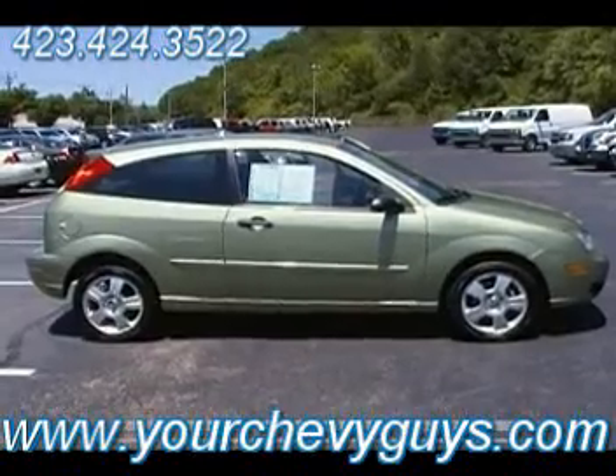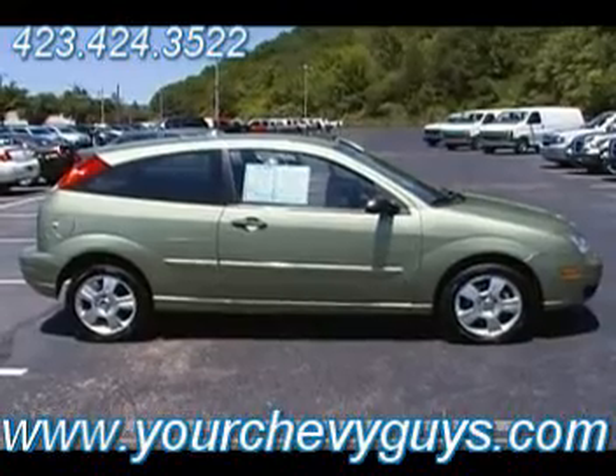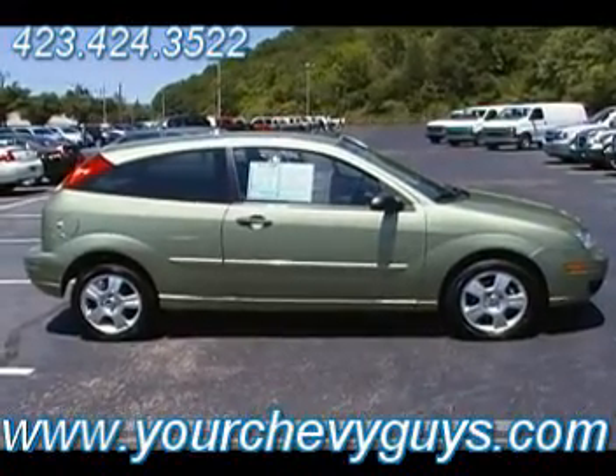Come see us at yourchevyguys.com. We are in downtown Chattanooga looking at a 2007 Ford Focus ZX3 SES trim level at Mountain View Chevrolet.